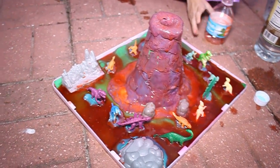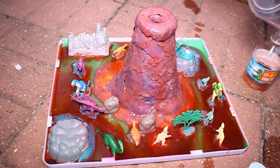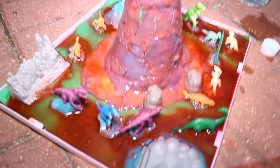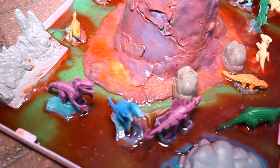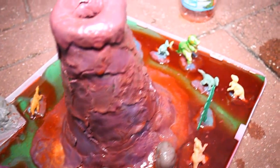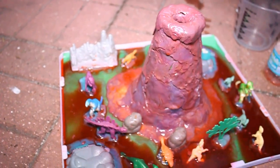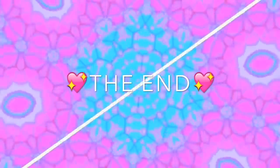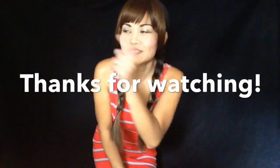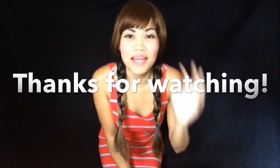Awesome, Sissy! We made a nice volcano. That's so cool. Thank you for watching — be sure to check out my other videos over here, here, or here. And if you haven't subscribed yet, be sure to subscribe. See ya!